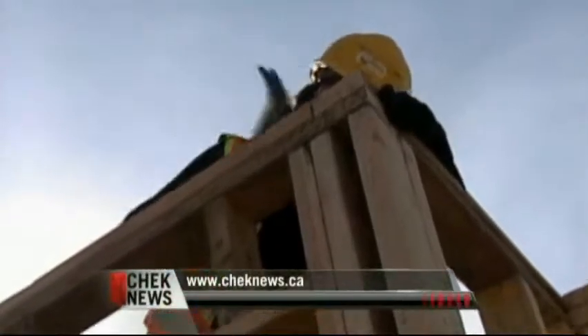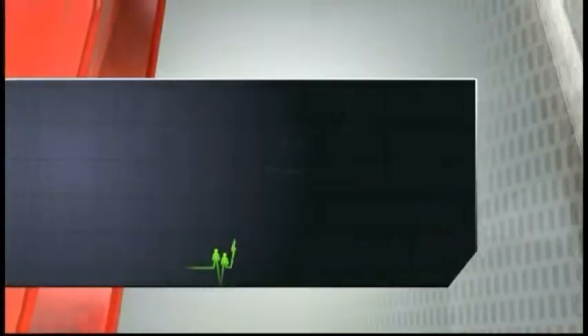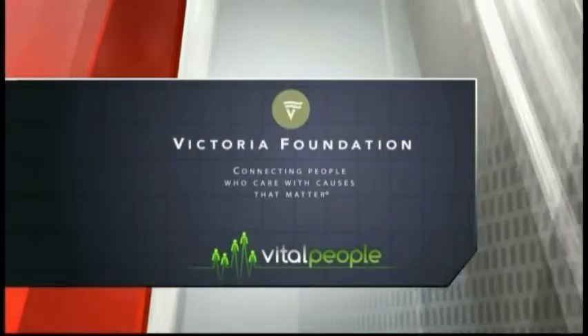Find out how you can support Habitat for Humanity Victoria at the links tab on our website. This Check program is brought to you in part by Victoria Foundation — connecting people who care with causes that matter.